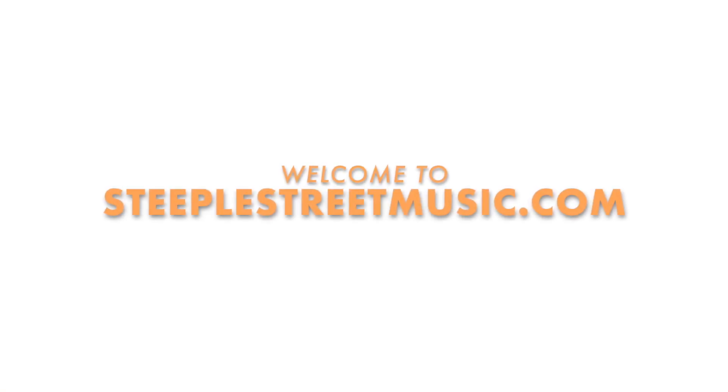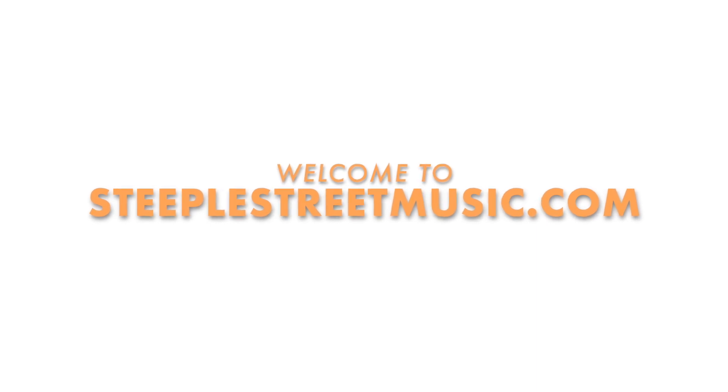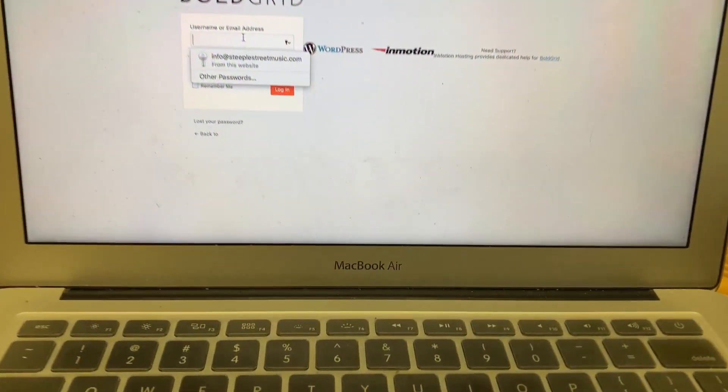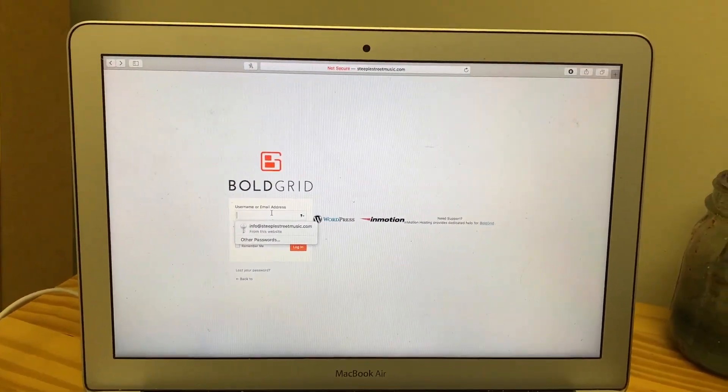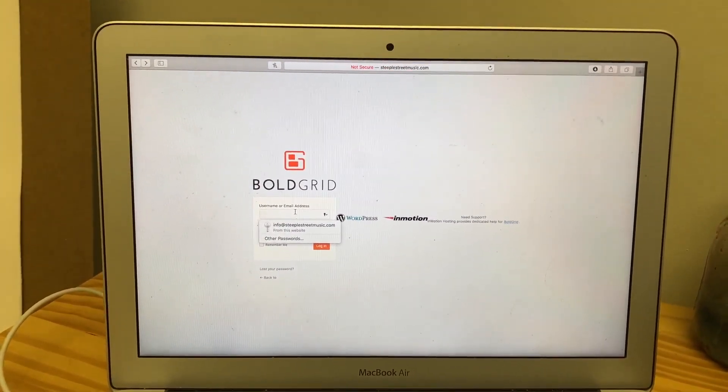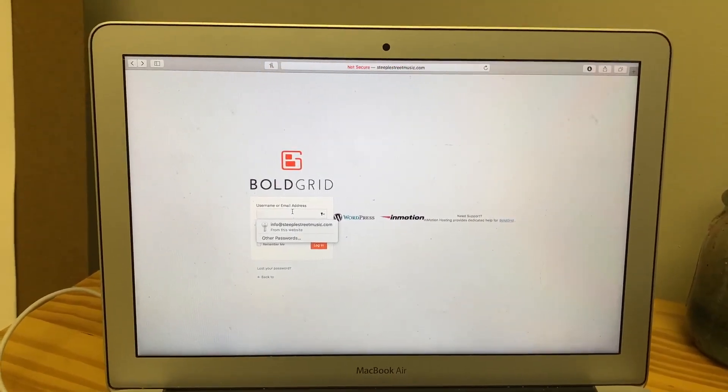I'm just going to walk you through the back end here and you can see what it's all about. I work on just a MacBook Air and that seems to work fine for me. I don't know why but they just have a certain intuitive way about them that I really just love.